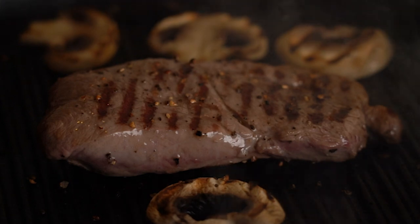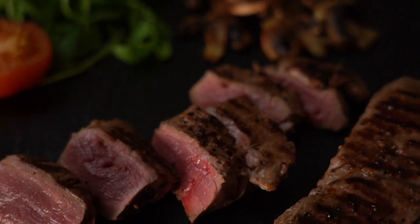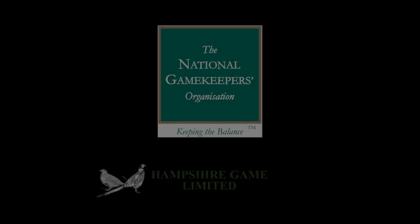So there you have it: the complete process from harvesting that ultimate free-range animal and turning it into this delicious meat. When it comes to venison, the possibilities are endless. But for me, I find a well-seasoned steak very hard to beat. I, for one, really find it gratifying to know where my food comes from, and I hope you do too.